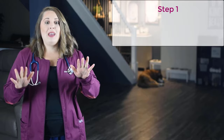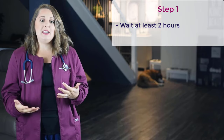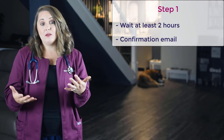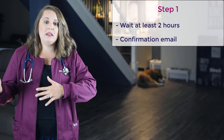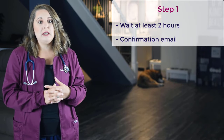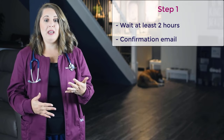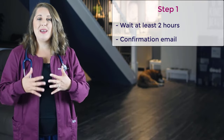Step one: after you've completed the NCLEX exam, sit and patiently wait at least two hours before attempting this trick. You should receive a confirmation email within that time from Pearson VUE, basically confirming that you've completed your exam. You'll want to make sure you've received this email and also wait the full two hours to increase the accuracy of this trick. The one student I know of who received the good pop-up and actually failed checked her results after only 30 minutes of completing the exam, which I'm suspecting contributed to her false positive results. So it's best to wait two hours if you can.